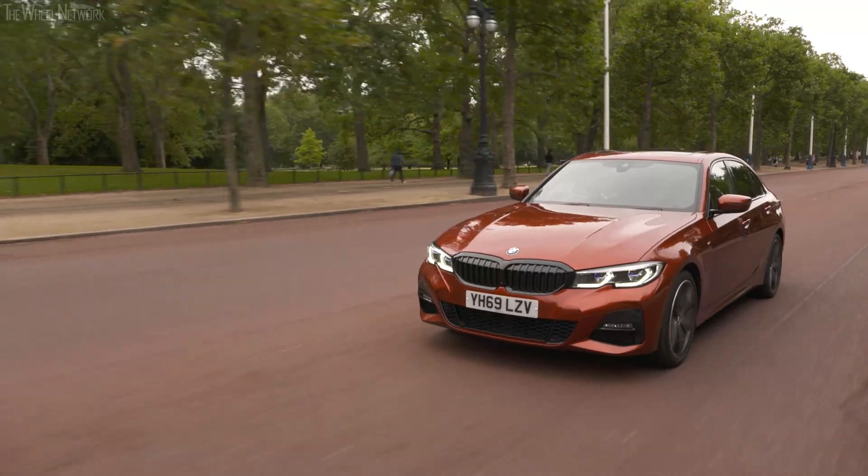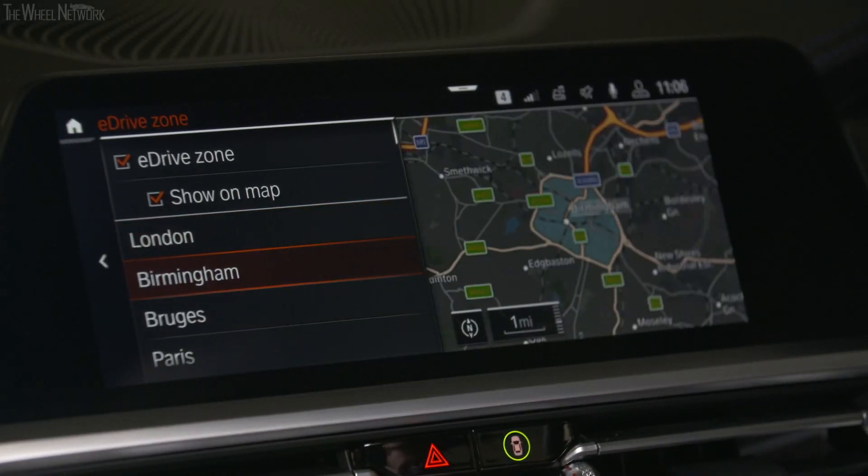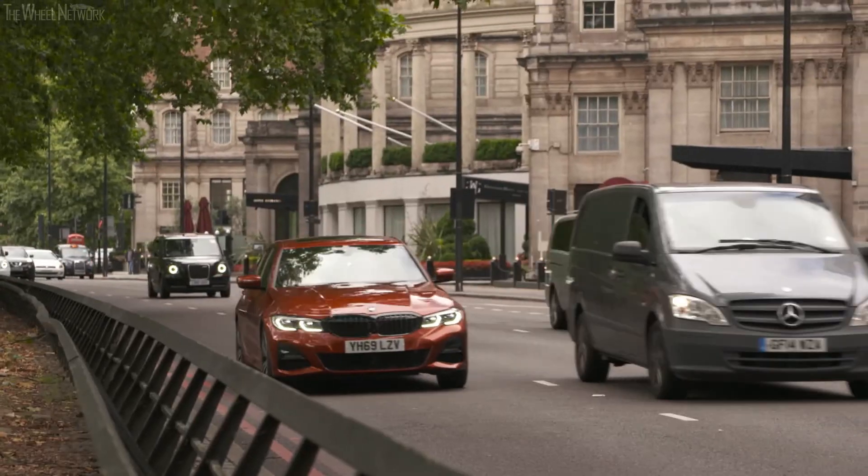We plan to roll this technology out to additional cities in the UK and Ireland. In addition it's also available in a number of European cities this summer.